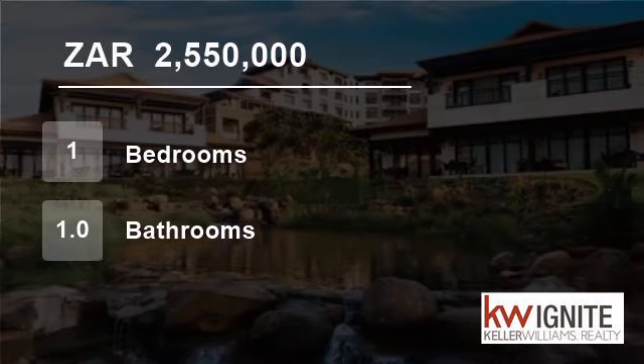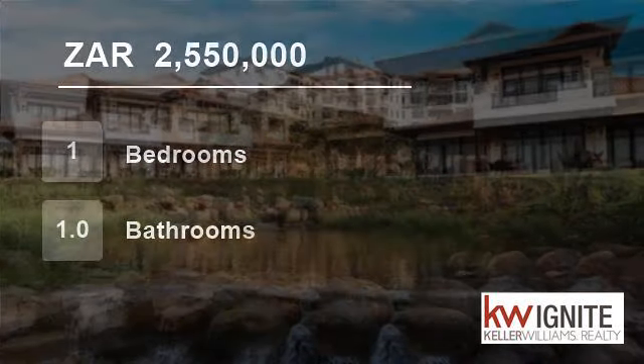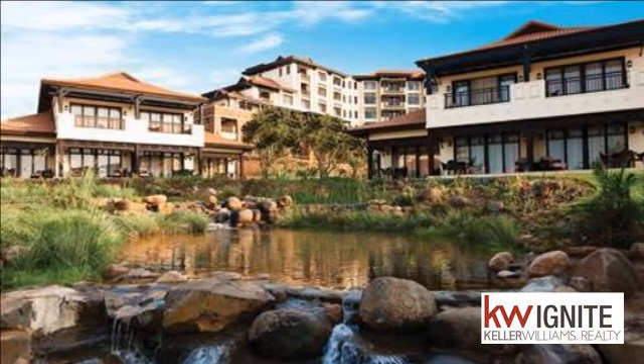Welcome to this one-bedroom flat for sale in Dolphin Coast, South Africa, for R2,550,000.